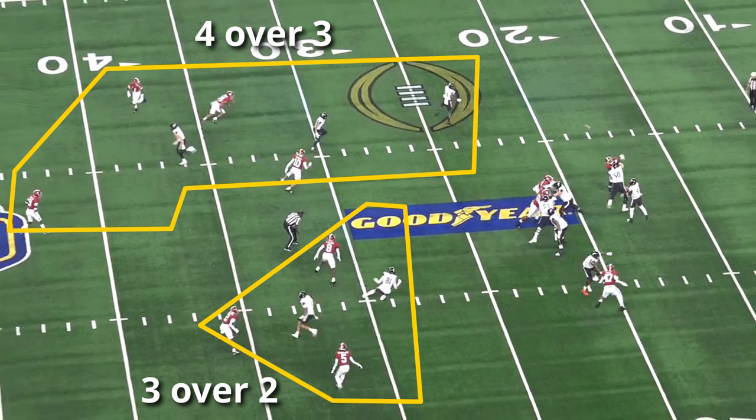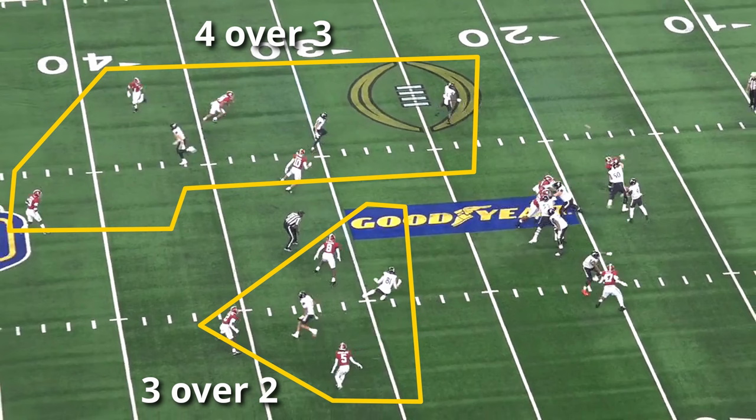Triangle coverage refers to three defenders over two receivers, which creates a triangle, and box coverage is four defenders over three, which creates a box. How those triangles and boxes are created are the different calls in Saban's system.